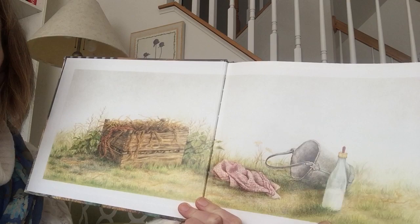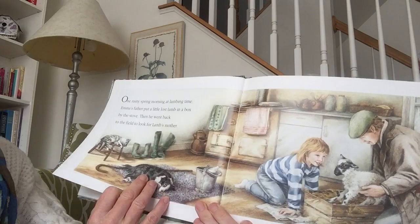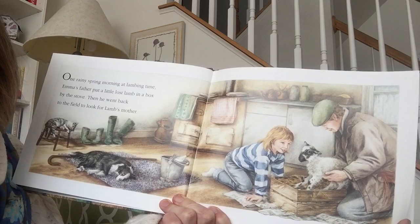These pictures right at the front give you a little bit of a clue maybe about what the story will be about. Emma's Lamb by Kim Lewis. One rainy spring morning at lambing time, Emma's father put a little lost lamb in a box by the stove. Then he went back to the field to look for lamb's mother. Where do you think they live? Looks like maybe they live on a farm, hey?